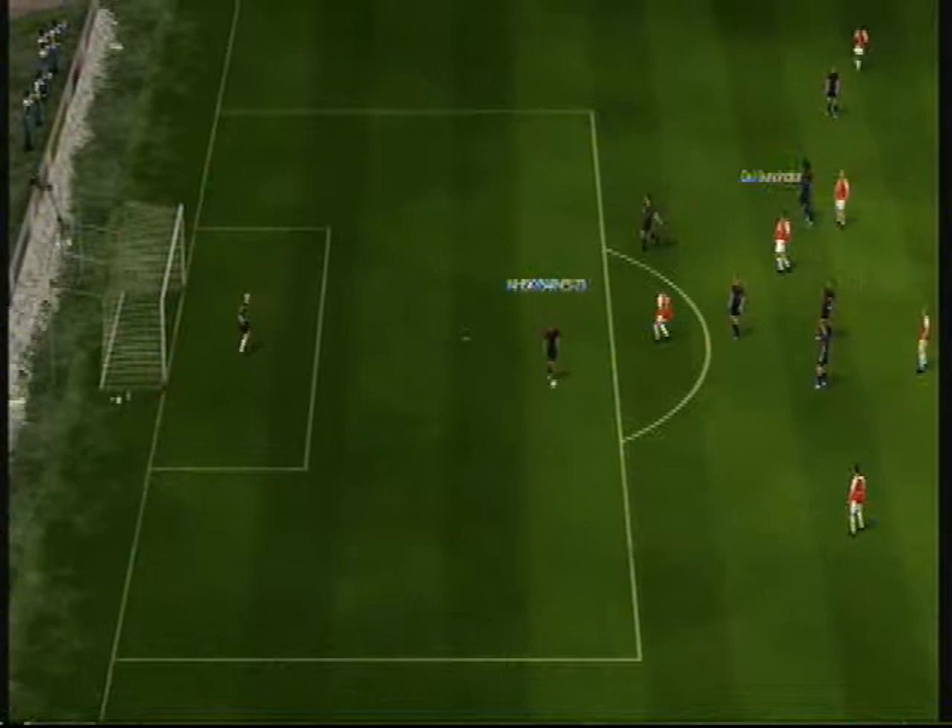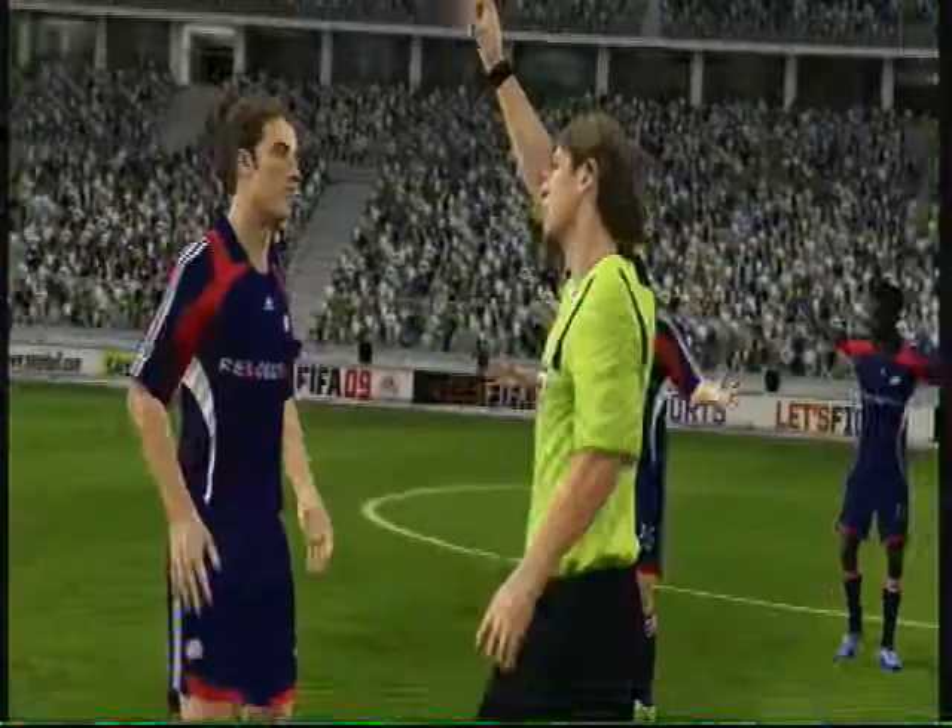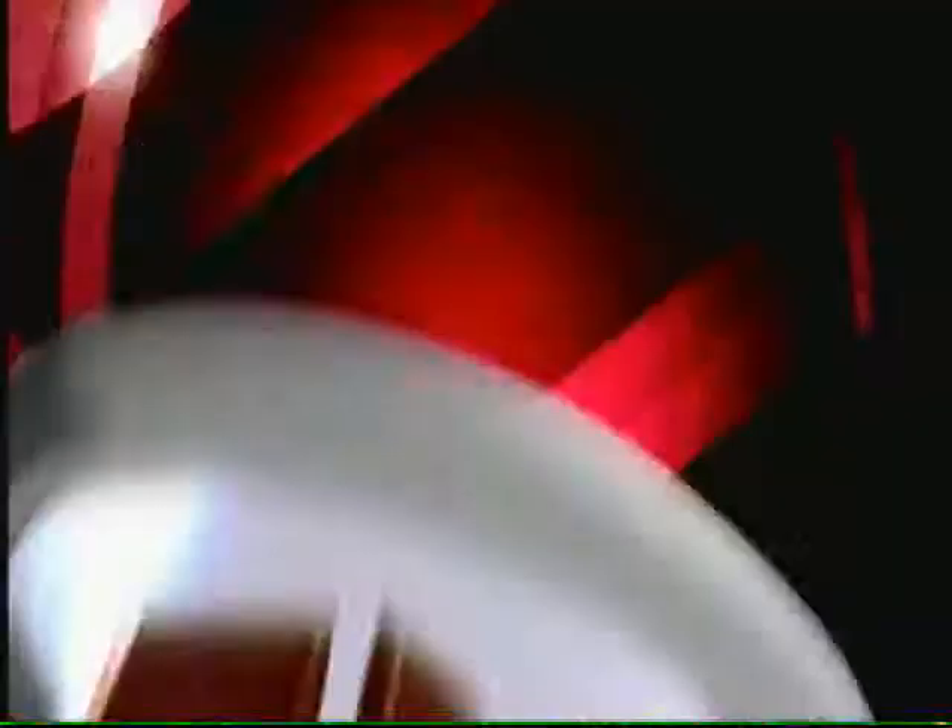This incident — the referee's got to deal with it. That's a yellow card and it's a free kick from a threatening position. Just keep an eye on them, the coach — maybe you have to take them off, you know.